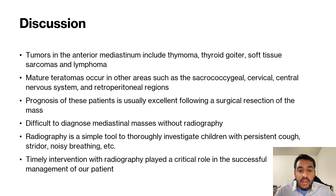The prognosis of these patients is usually very good, almost excellent, following surgical resection of the mass. As we discussed, it's very difficult to diagnose mediastinal masses without radiography.